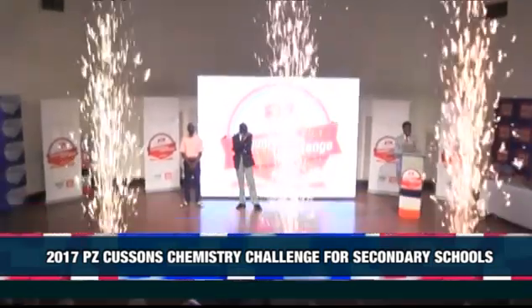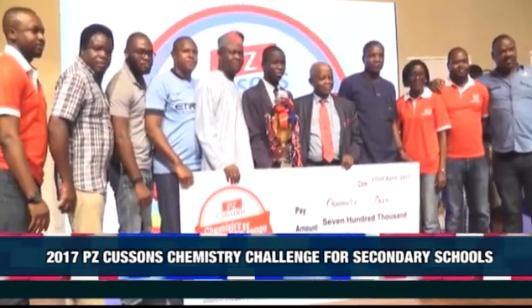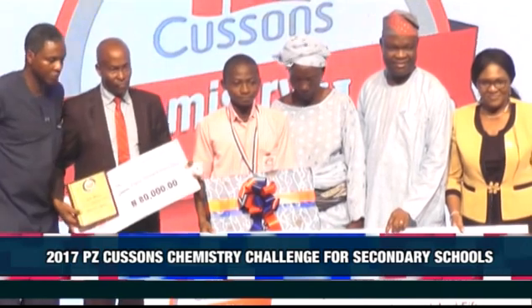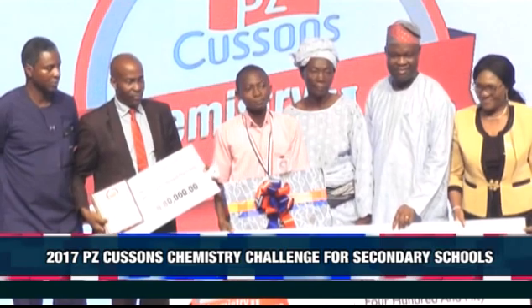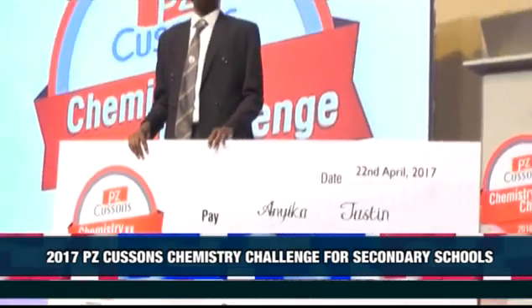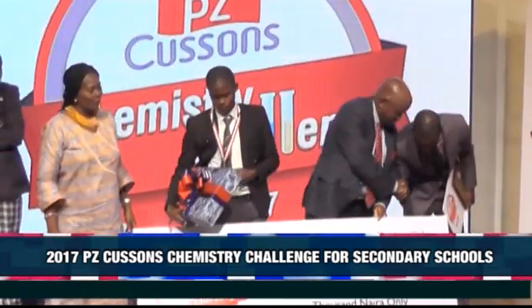The winner went home with a trophy, gold medal, 700,000 naira, a laptop, 100,000 naira for the teacher, and 100,000 naira worth of laboratory equipment for the school. The first runner-up went home with 450,000 naira, a laptop, 80,000 naira for the teacher, and 80,000 naira worth of laboratory equipment for the school. The second runner-up went home with 350,000 naira, a laptop, 70,000 naira for the teacher, and 70,000 naira worth of laboratory equipment for the school.